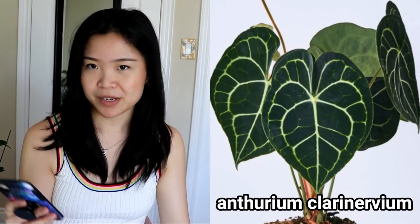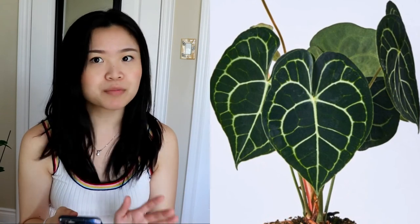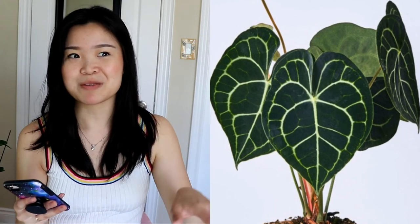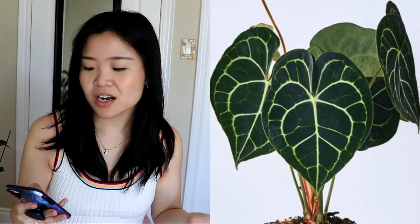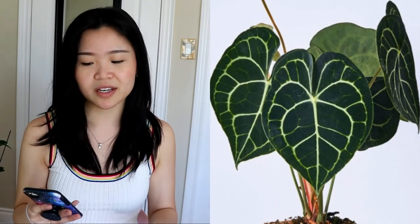Last but not least, I wanted to add an anthurium to my collection. This is the Anthurium clarinervium, which I've heard is one of the easiest anthuriums to care for. It's a big heart-shaped velvet leaf anthurium with beautiful veining. The leaves are pretty big and it's easy to grow, especially if you're new to anthuriums since they can be very fussy. It's also more accessible and cheaper than rarer anthuriums, which is why I chose it.